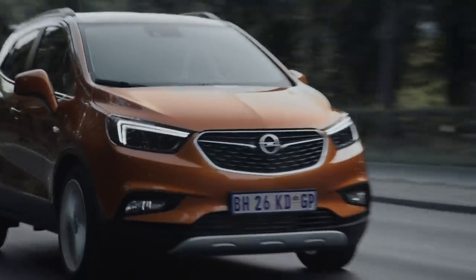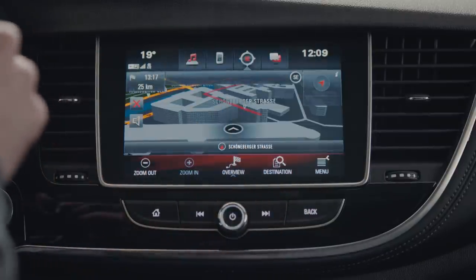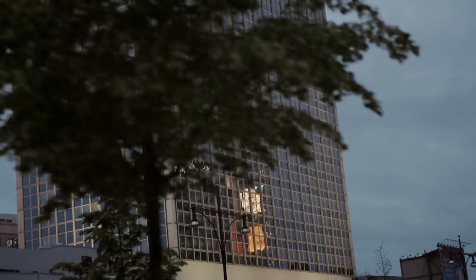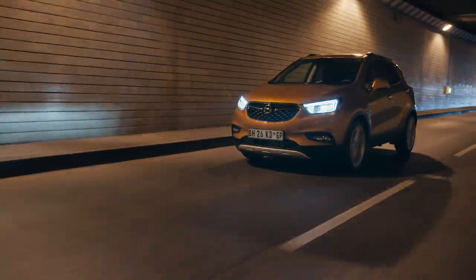If your plans suddenly change, let yourself be guided through any of the major South African cities. With voice control, you can set your new destination. When your adventure is over, you can tell everyone you've arrived. The Mokka X with Navi 900 IntelliLink and Apple CarPlay support.